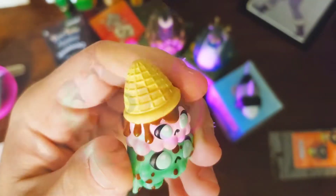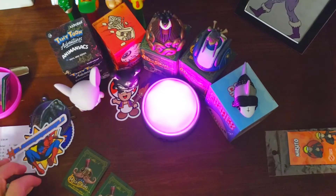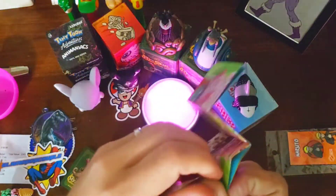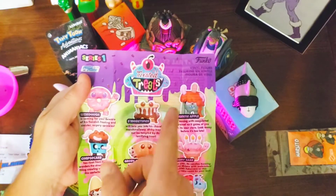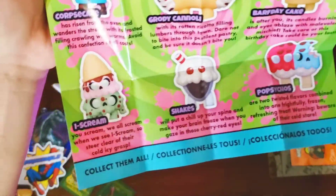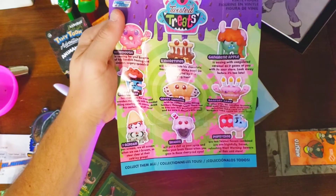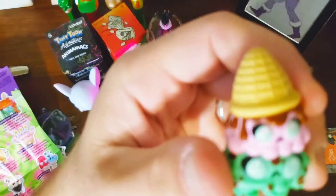So this is the Funko Paka Paka Twisted Treats — the melted ice cream. I like these a lot. I was hoping to get a specific one, and I'll show you guys with the little insert here. There's the Twisted Treat insert — I was hoping to get this guy up here with the little worms coming out, pretty cool. They're all really cool actually, the cupcake is cool too. I got this guy — the ice cream cone.